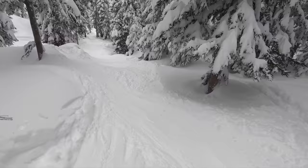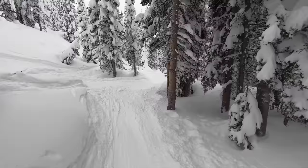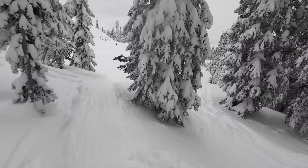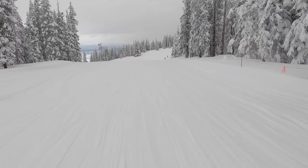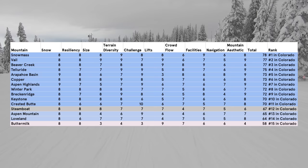Steamboat isn't bad to get around once you reach the upper mountain, but getting up and down the resort and to certain mountain areas can be a huge pain, earning a 5 for navigation. Mountain aesthetic earns a 6 — the trees provide unparalleled vibes on the right day, but the mellow footprint and flat summit detract from the big-mountain feel that nearly every other Rockies resort delivers. These categories add up to an overall score of 67, placing Steamboat 12th in Colorado and 36th overall.